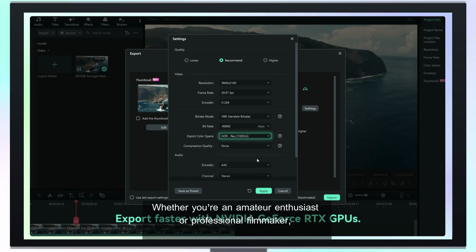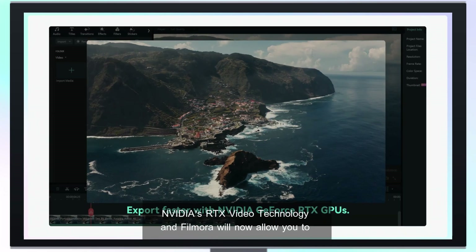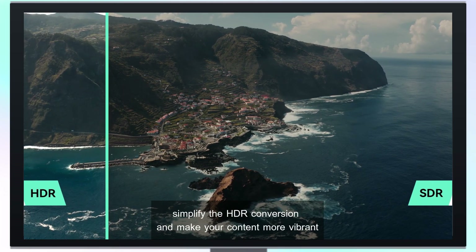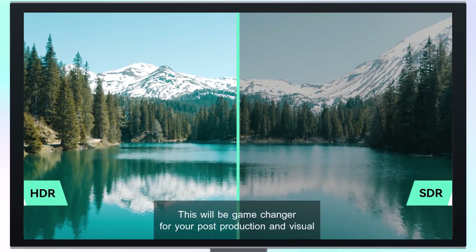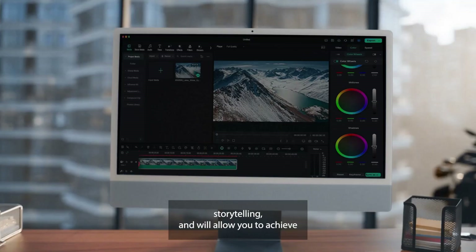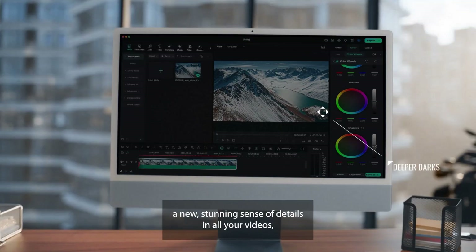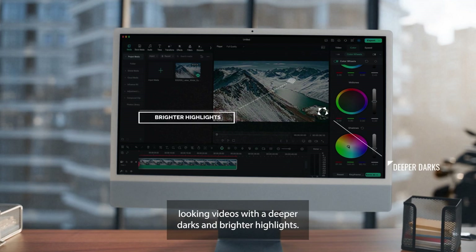Whether you are an amateur enthusiast or a professional filmmaker, NVIDIA's RTX video technology and Filmora will now allow you to simplify your HDR conversion and make your content more vibrant and dynamic than ever before. This will be a game-changer for your post-production and visual storytelling, allowing you to achieve a new stunning sense of details in all your videos, bringing them to a new cinematic quality of rich, vibrant, sharper-looking videos with deeper darks and brighter highlights.